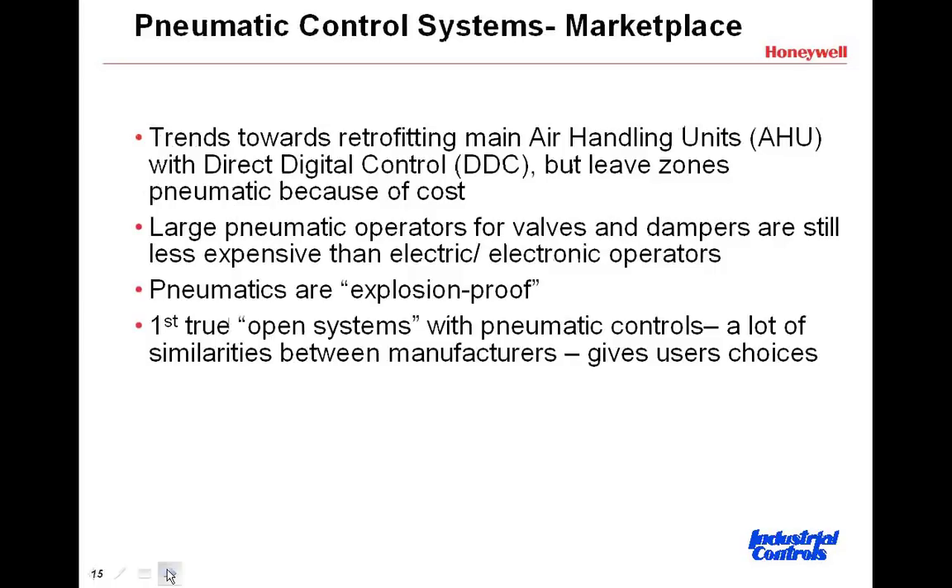Here's what's going on in the marketplace. There are trends toward taking an air handling unit and making that with direct digital electronic controls, but leaving the zones pneumatic — because the cost of having pneumatic zones and pneumatic thermostats is relatively inexpensive. To retrofit buildings, a lot of focus is on where the big recovery of money would be for the initial first cost — at the air handling units — but then leaving the zones as is.